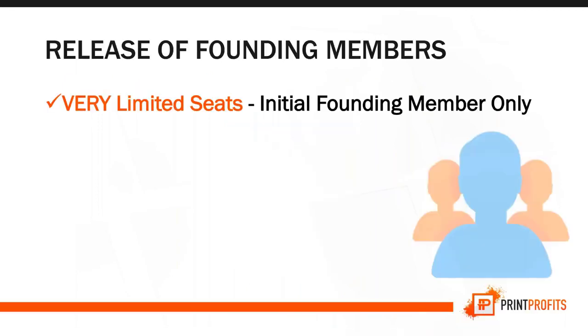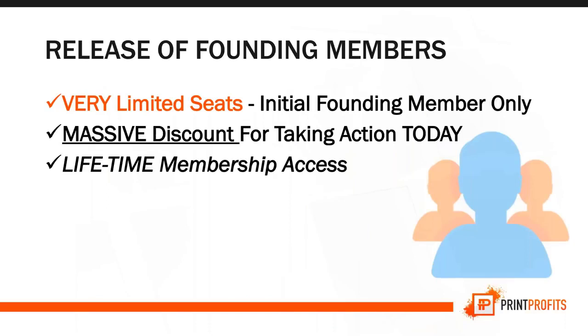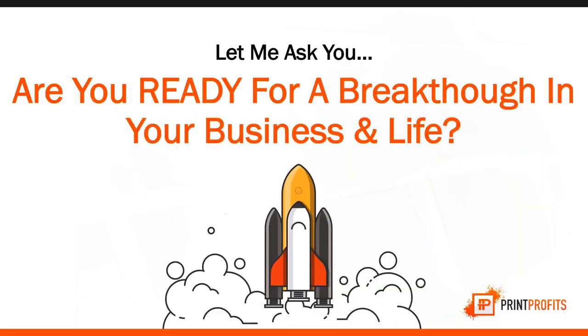Today I'm giving you a huge discount for being a founding member — we have very limited seats for our initial founding members only. You'll get a massive discount for taking action, lifetime access to our program, no annual fee, just one-time payment. This is a once-in-a-lifetime opportunity and it will expire soon.